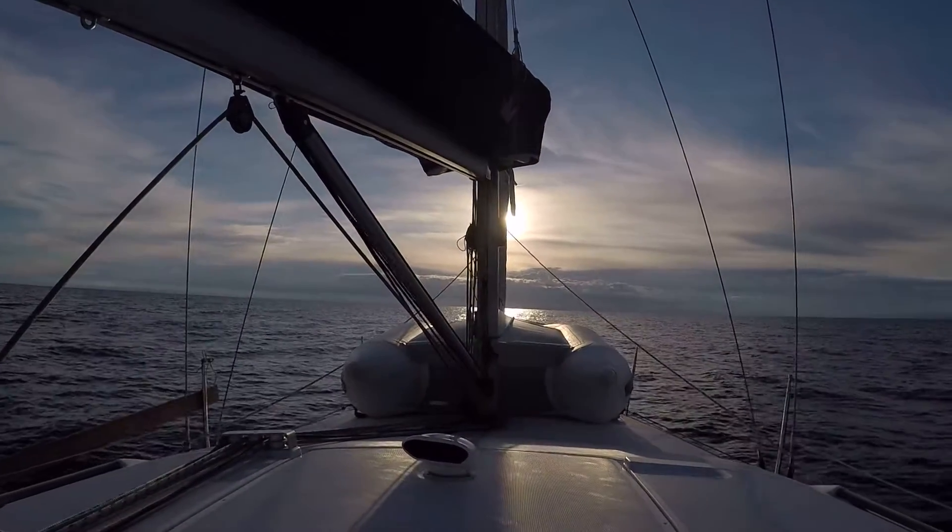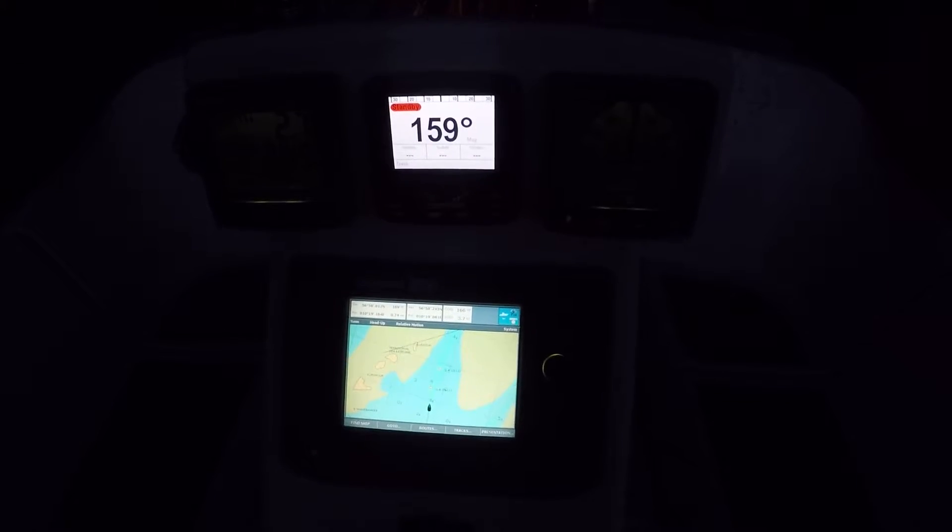In the evening, the wind died and I had to motor to reach my destination before dark. I reached Hulzbaden just before midnight. In complete darkness, I had to trust my chartplotter as I slowly tried to find the anchorage and not run aground.